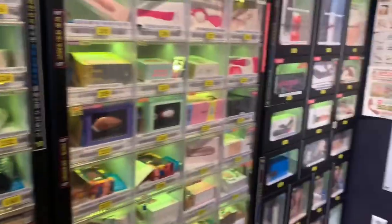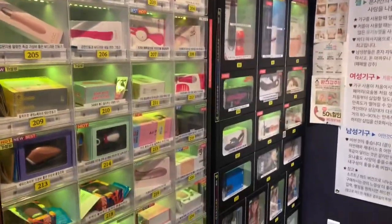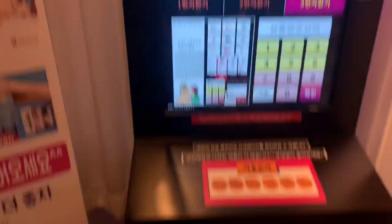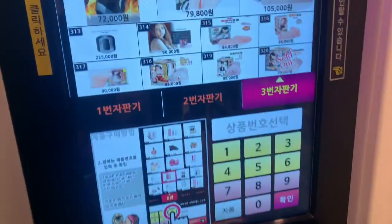So I'm in here, and basically you can just choose what you want, then you pay with your card, and it just pops out and you grab it and go. So it's like a vending machine — you pick what you want, pay with your card, put in the number, and then it pops up.